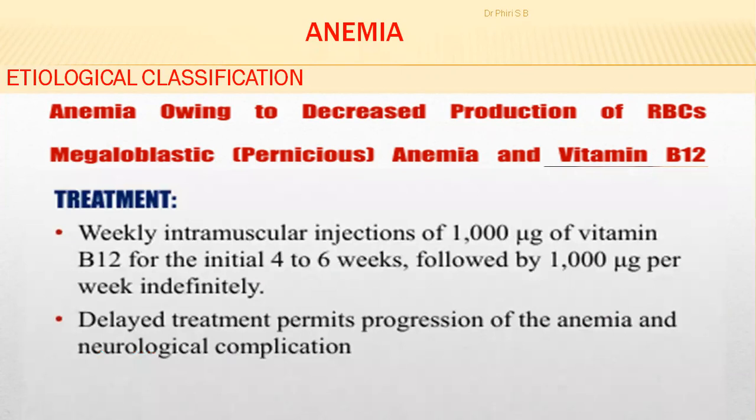For treatment, you have weekly intramuscular injection of 1000 micrograms of vitamin B12. You need to introduce vitamin B12 intramuscularly because there may be a challenge with the intrinsic factor — if you're not producing the intrinsic factor, even oral intake of vitamin B12 won't allow you to internalize it. The only effective route is intramuscular injection, not intravenous.